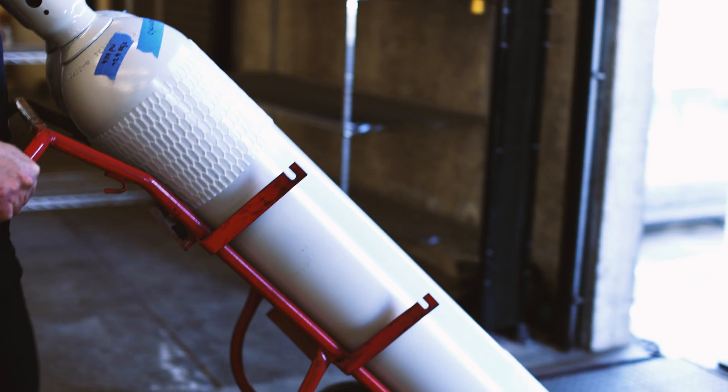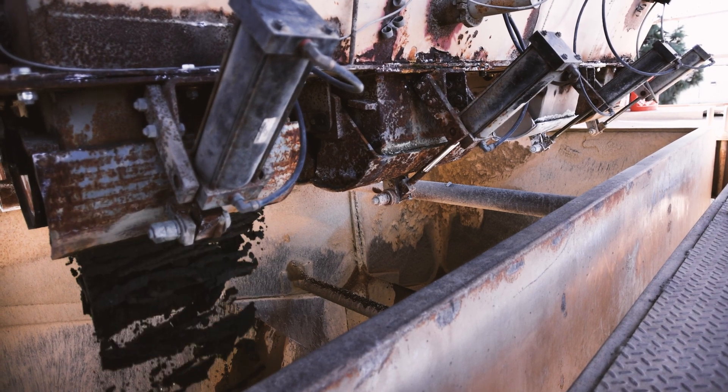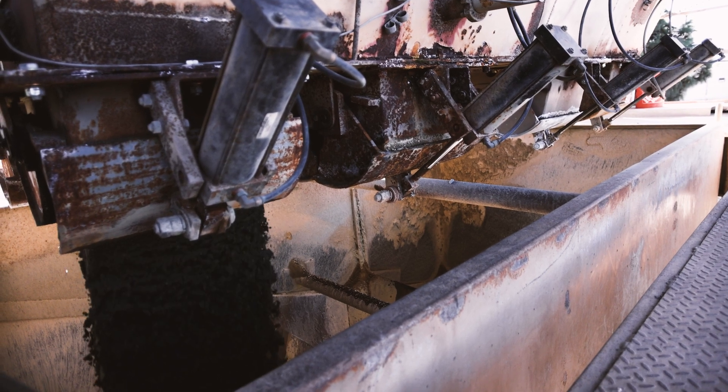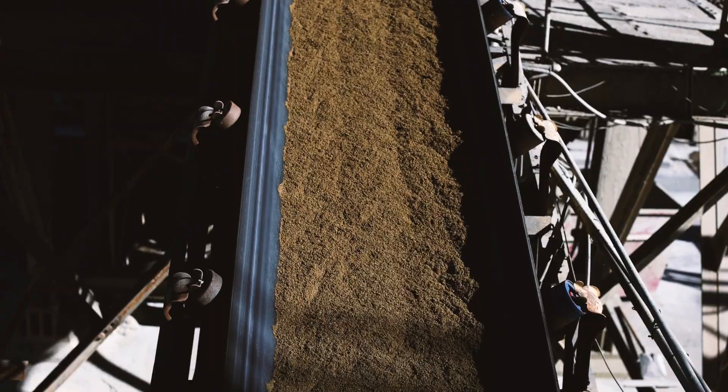Concrete has an impeccable ability to store CO2, so even if the buildings are demolished or the pavements are demolished, the CO2 is still there, bound and mineralized into the concrete.